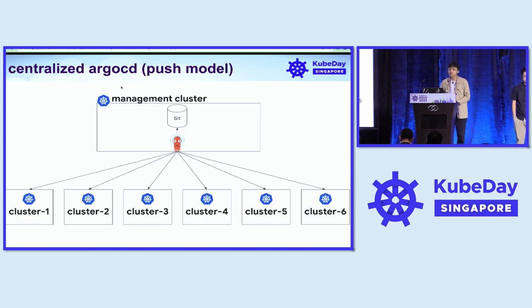What we currently use is a centralized ArgoCD model, where we have a single management cluster where we install our ArgoCD, and it connects to a single Git provider which is our GitLab instance.